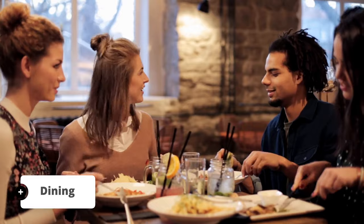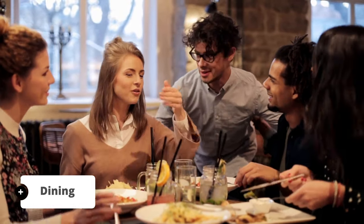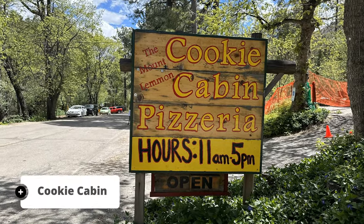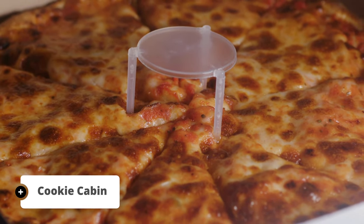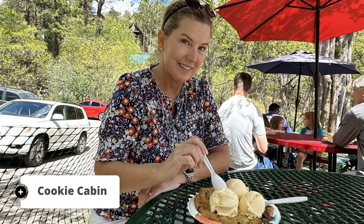After a full day of adventure, you'll surely work up an appetite, so make sure to explore a couple of fantastic places to grab a bite. Check out local favorite the Cookie Cabin — indulge in oven-baked pizza topped with your favorite ingredients. And here's the best part: they also serve oversized warm cookies with old-fashioned vanilla ice cream on top.